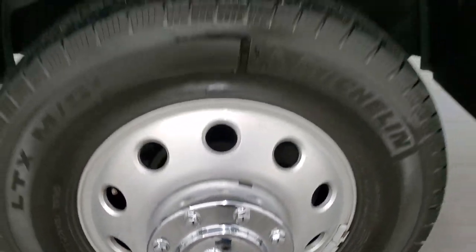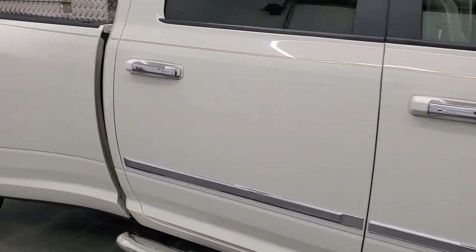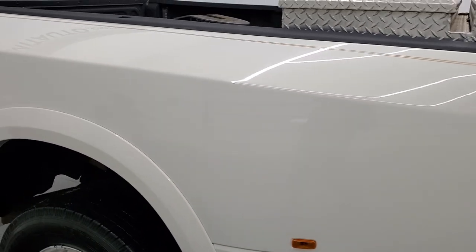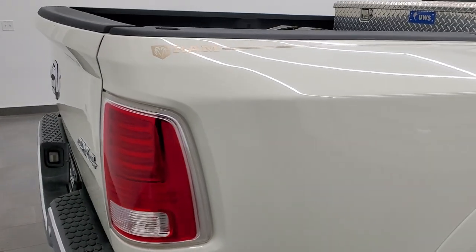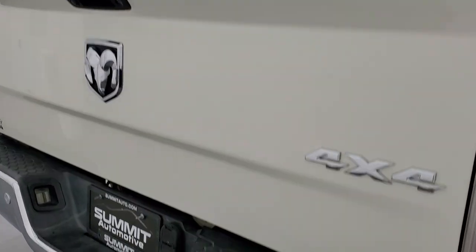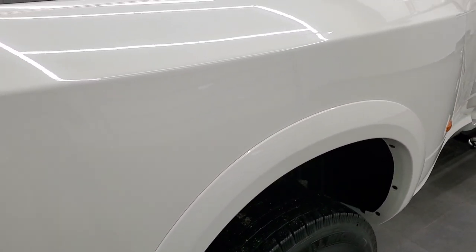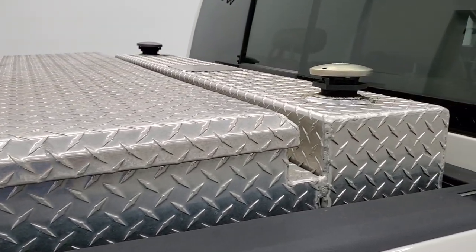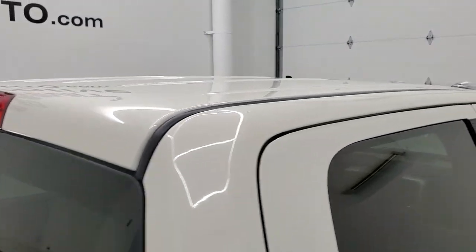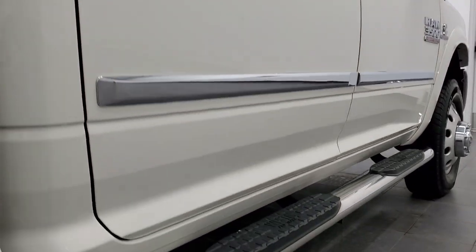The passenger side rim has no major scuffs or scrapes, and as you go down this side of the truck, take note of how clean the body is — how reflective and mirror-like that paint is. We take these HD videos so that if you are far away or just cannot make the trip down but you're still interested in purchasing the vehicle, you can see the truck, hear the truck, and have confidence before you even get here — so there are absolutely no surprises and you can make a smart and informed buying decision from wherever you're at.